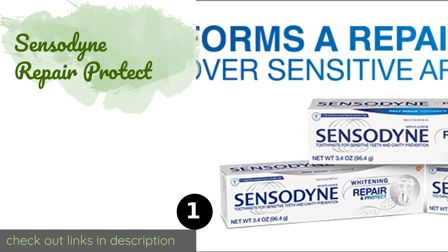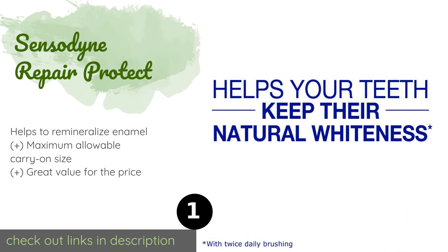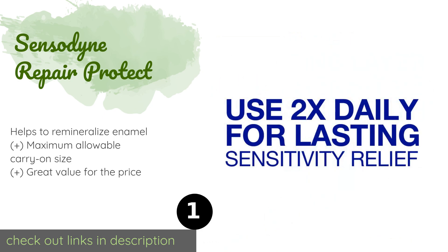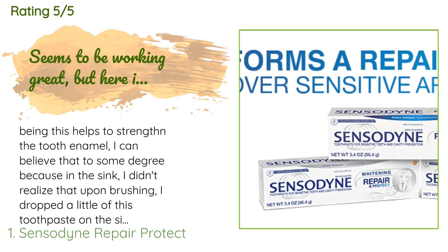The first product on our list is Sensodyne Repair & Protect. Travelers with sensitive teeth will love being able to take their Sensodyne Repair and Protect overseas, where they'll surely be indulging in foods that might cause pain. This formula is also designed to eliminate stains and brighten your smile. The price is around $11. Check out the product link in the YouTube description below.